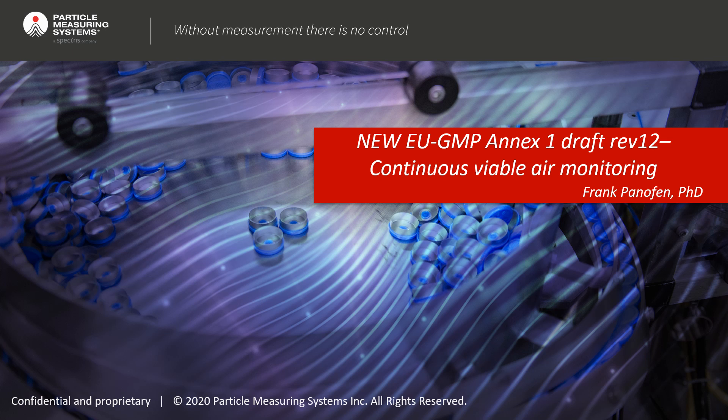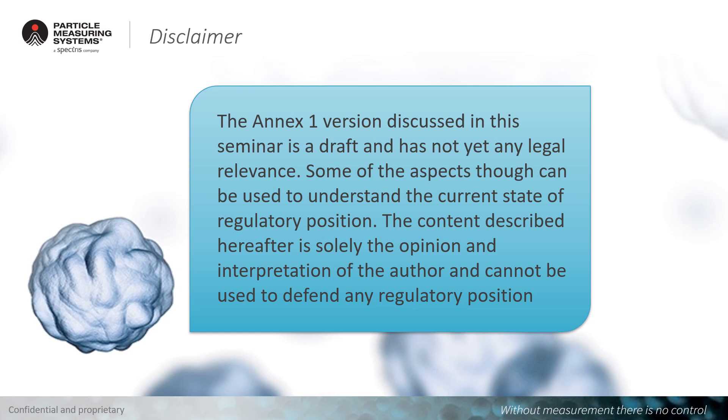This is a very important aspect of our future pharmaceutical business. I would like to state that this is my personal view and the view of my colleagues here at PMS. The interpretation I'm giving here cannot be used to defend any regulatory position and has no legal implication or legal relevance. It can be used for your own interpretation and understanding of this Annex 1. This is still a draft and there is no legal implication at this moment in time.